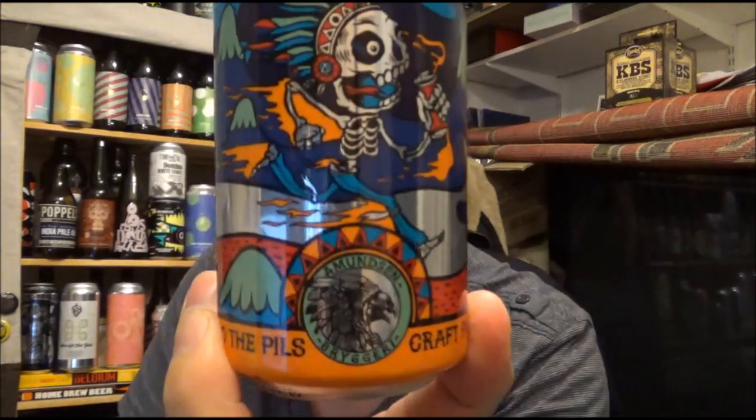Hello and welcome to another review. Today we are going up to Norway and the Amundsen Brewery, and this is Run to the Pills.